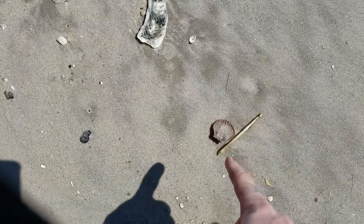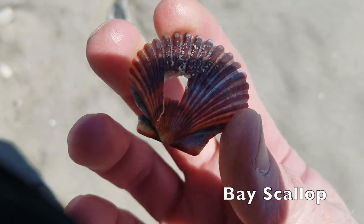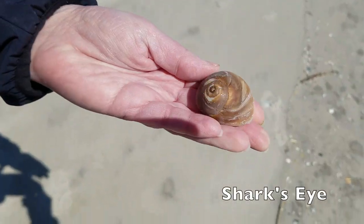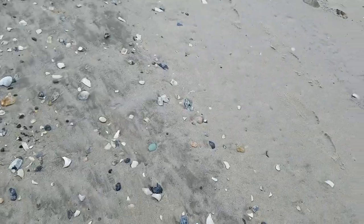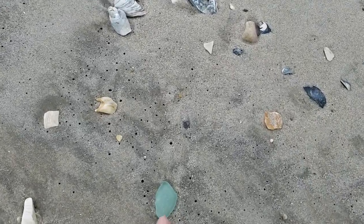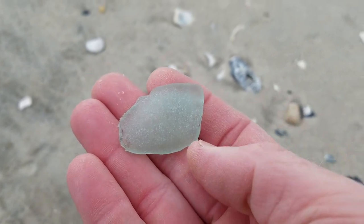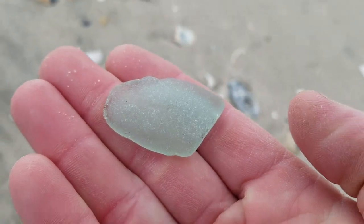That's a good find right there. I think that is a bay scallop, and it's got a hole in it. Rats. It's a good color, and it has its ears. I didn't see the hole. Oh well. That's a nice looking shark's eye. I don't know how someone missed this piece — it's big, and there's been people up and down this beach all morning. But they missed it, and I'm happy they did.